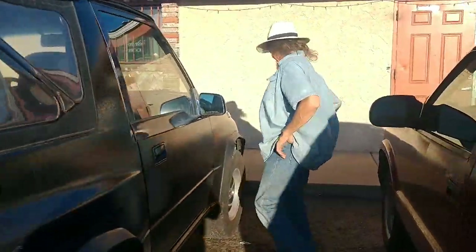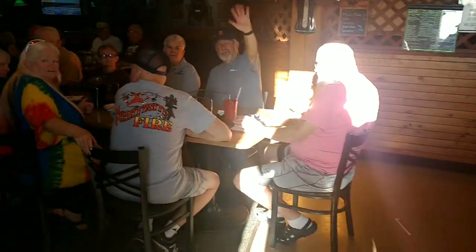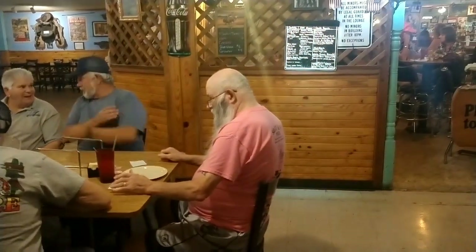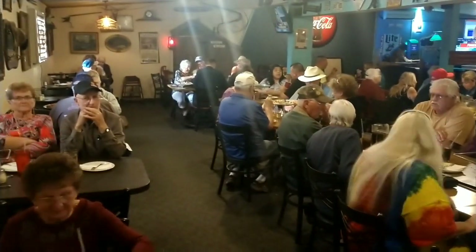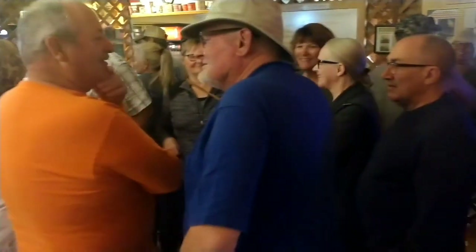Well, here we go. Let's go in and see what we're looking at inside. Oh goodness, look at the line. Oh my goodness gracious, look at all the people. I can hardly believe how crowded this place is. I wonder if it's better if you go over to the bar side. Well, it says please wait to be seated, so I guess we've got to wait anyway.